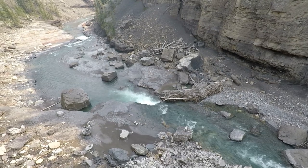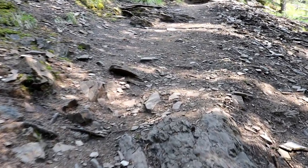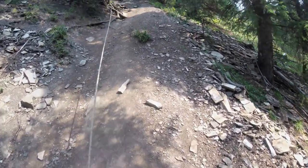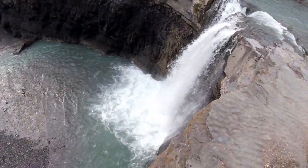Here's a look below the second waterfall. Heading back up the trail now. Here's one last look at Crescent Falls.